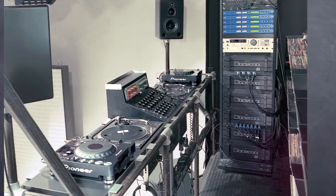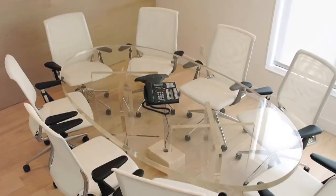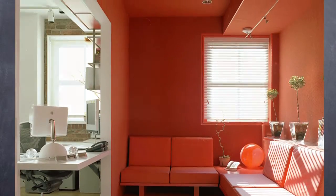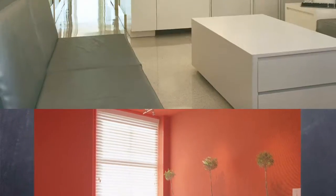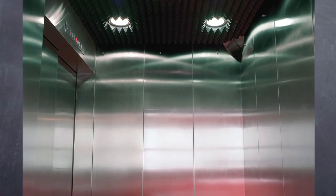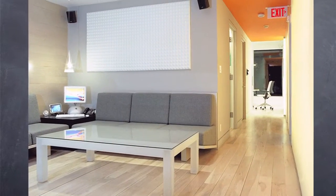All of the systems and mechanics are brand new to the building, and every single inch of the building is fully wired for internet, sound, heat, and air conditioning. Everything is brand new. There's a private elevator to all the floors, and each floor can be used separately or as one production.